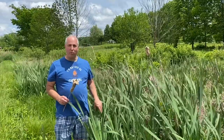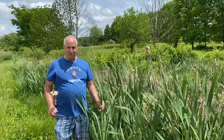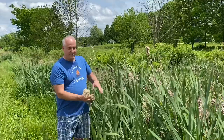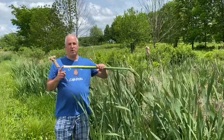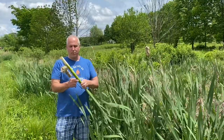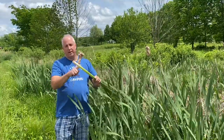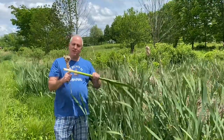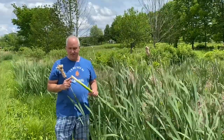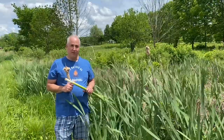It does have wild edible properties. I pulled a stem out and it's very similar to a leek or to celery. You want to peel back some of these lower branches and you get this nice white tip. That's the part that's edible. It's full of starch, it's very nutritious. And while it's a little bland, very similar in taste to celery, it is something that you can have in a survival situation.